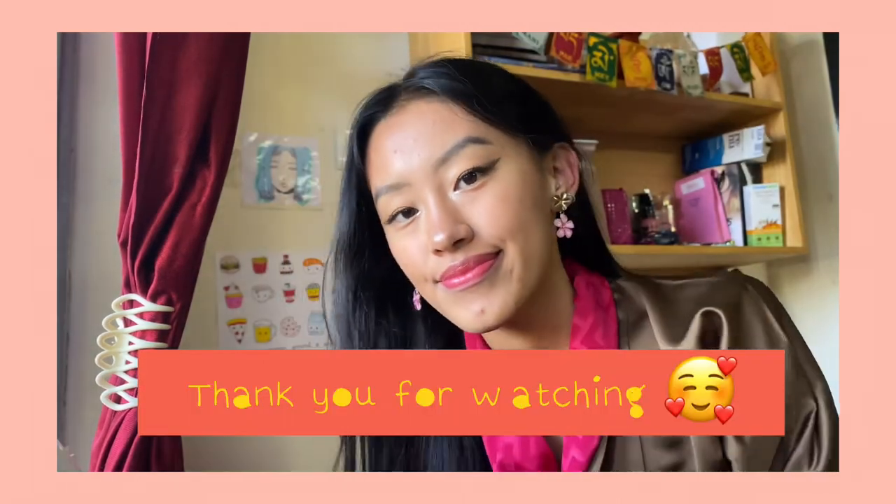So yeah guys, that's the end of my daily makeup routine and I hope you guys like this video. Make sure to try this out if you all like it. Since this is my first time filming a video solely for my makeup routine, it was all over the place and I couldn't explain it to the fullest. Thank you for making it till the end of this video, and make sure to like, comment, share, and subscribe to my channel if you haven't yet. See you guys in my next vlog, and until then stay safe, bye guys!